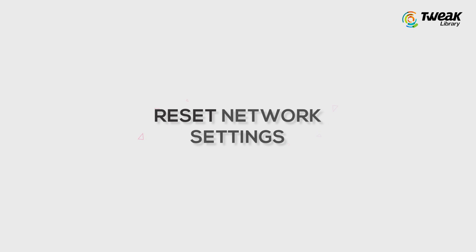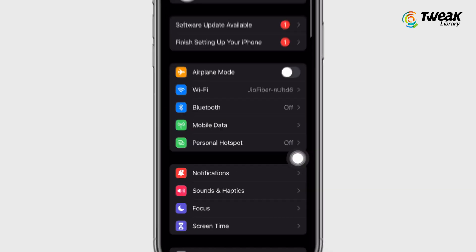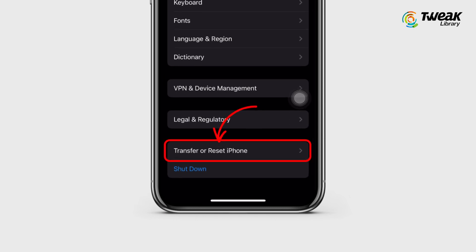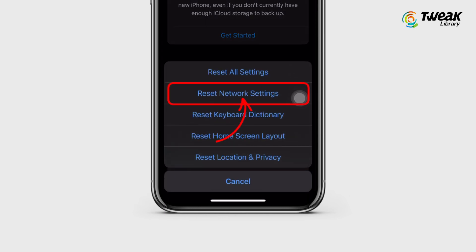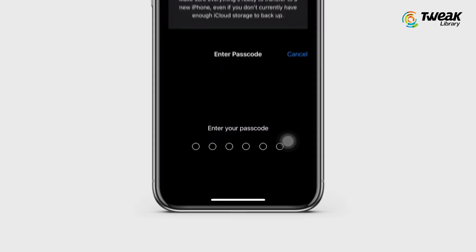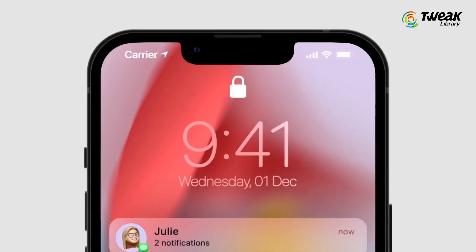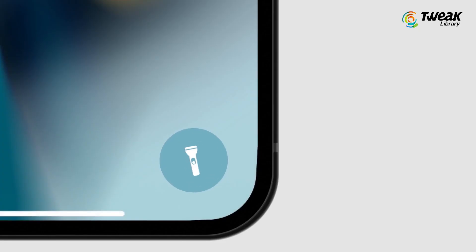Third is reset network settings. Go to Settings, then General, and then Transfer or Reset iPhone. Tap on Reset, then tap on Reset Network Settings. Wait for a few seconds — it will reset the network settings on your iPhone. This also resets Wi-Fi networks and passwords, cellular settings, and VPN and APN settings that you have used before.